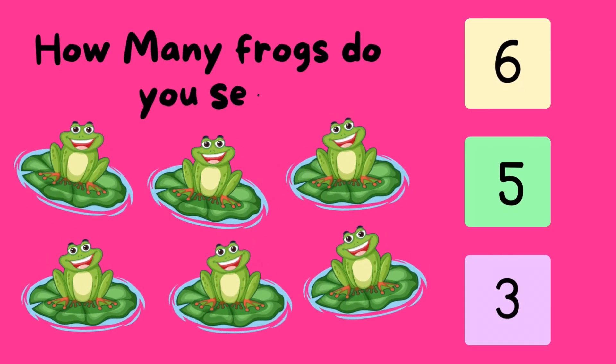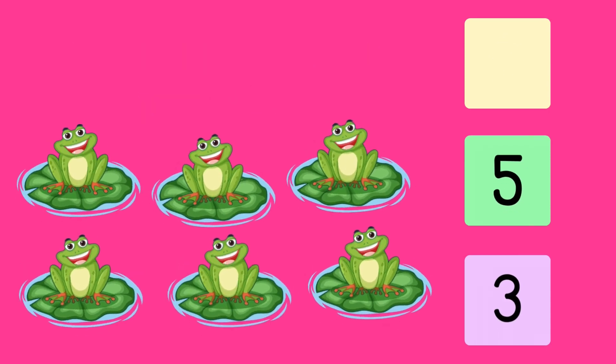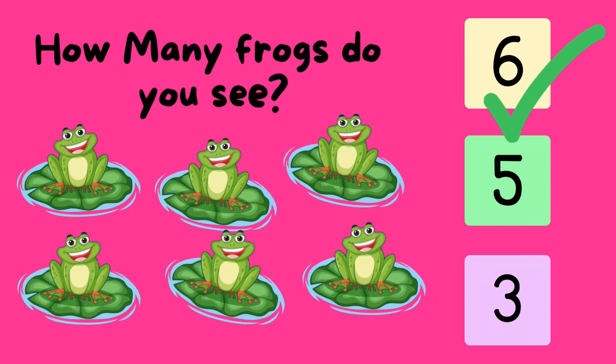How many frogs do you see? One. Two. Three. Four. Five. Six. That's correct.